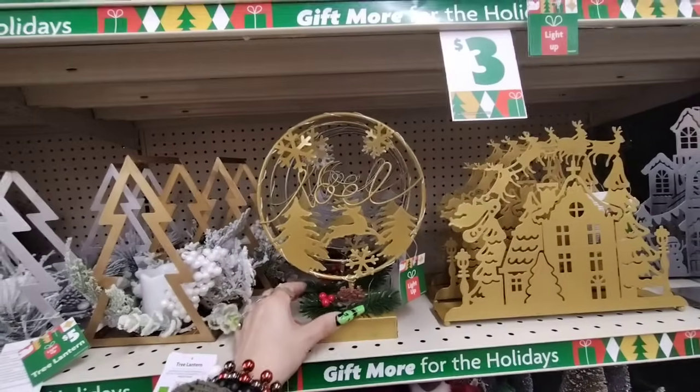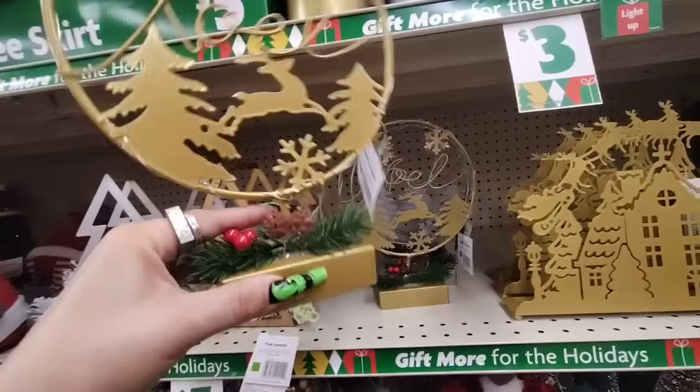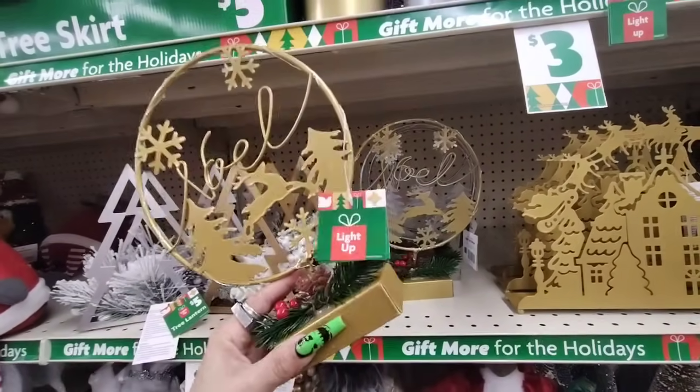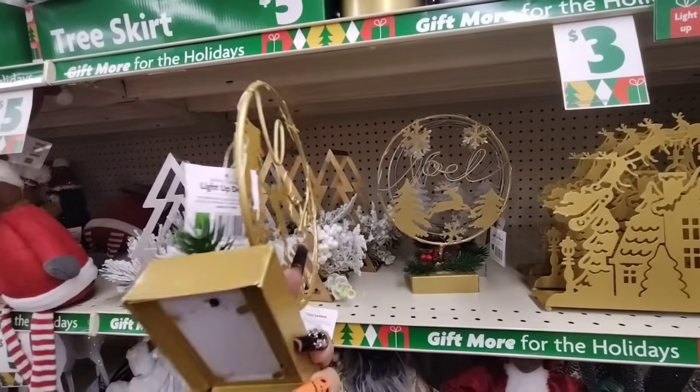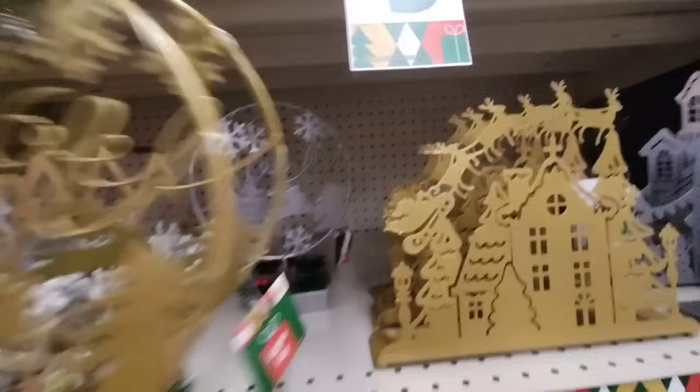And look — these light up and it says 'Noelle' in the matte gold. Let's see how much — I think it's going to be $5. And then they also have it in the silver right there.